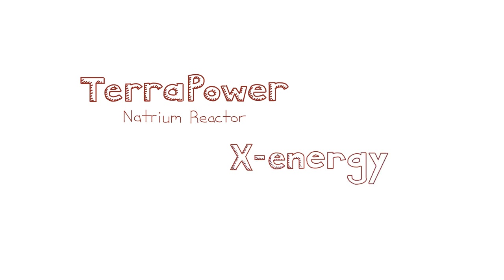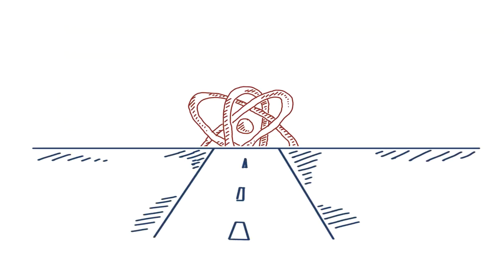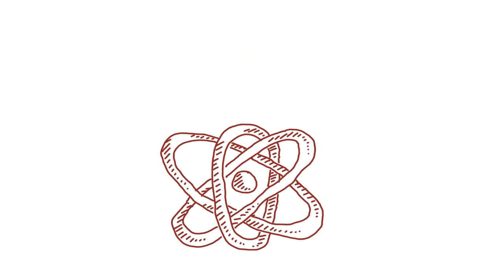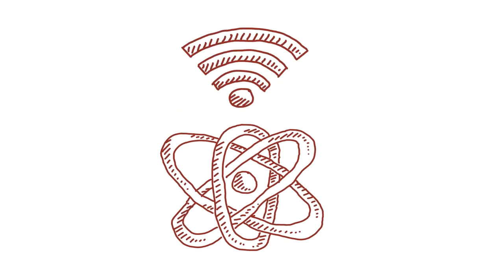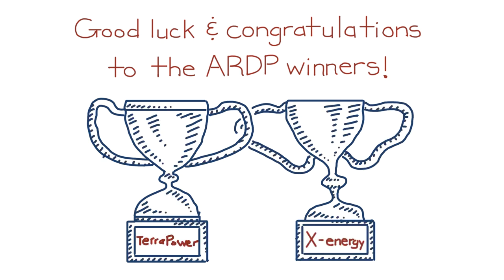By building these advanced nuclear reactors, we're on our way to adding advanced nuclear energy to the grid and re-establishing American nuclear energy leadership. While there are additional steps that still need to be taken, setting big goals and actually demonstrating real reactors is a market signal we need right now. Good luck and congratulations to the ARDP winners TerraPower and X-Energy.